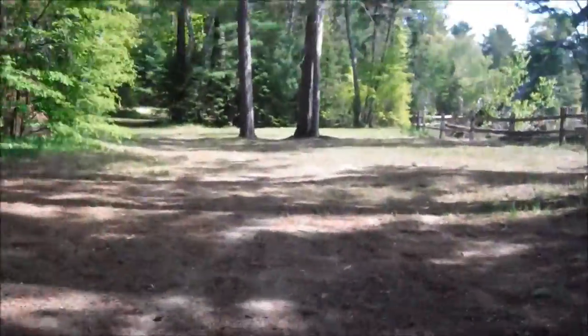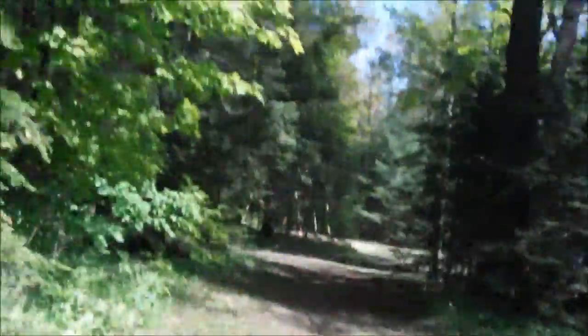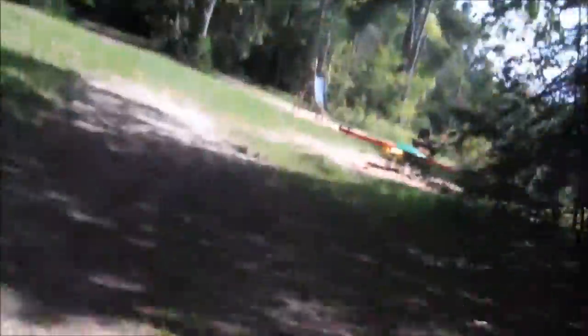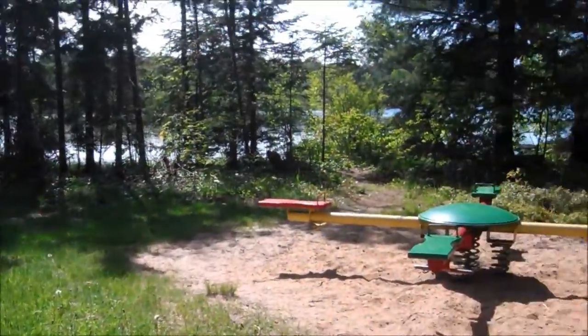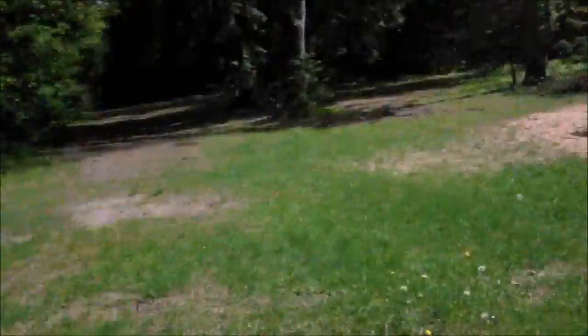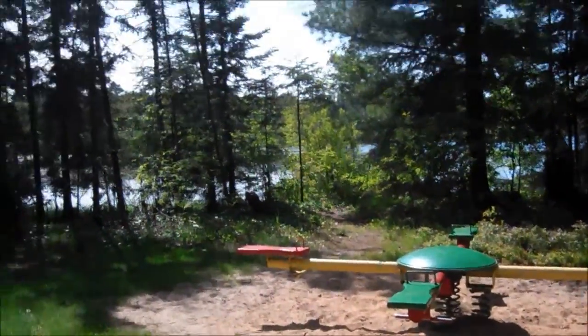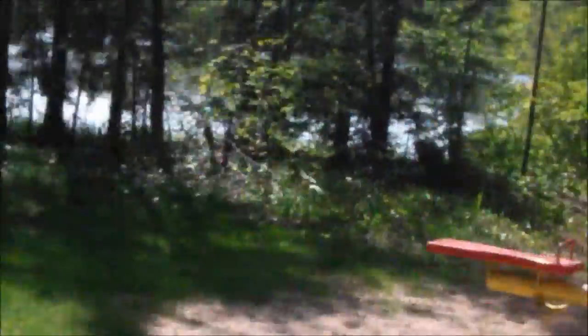Our first stop will be the park. This is just your average park with the teeter totter, the slide, and the swings, and then down there is the trail that I did a photo shoot with McKenna and we can go over there.